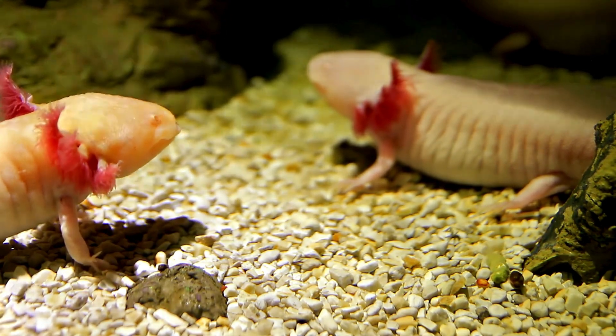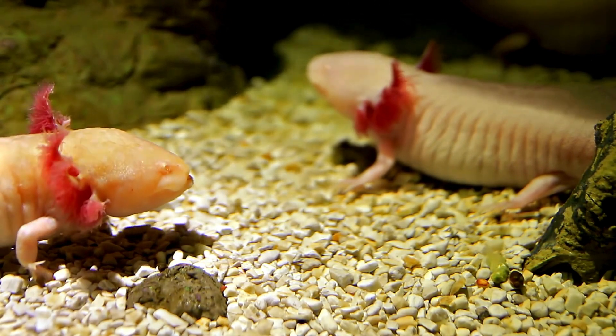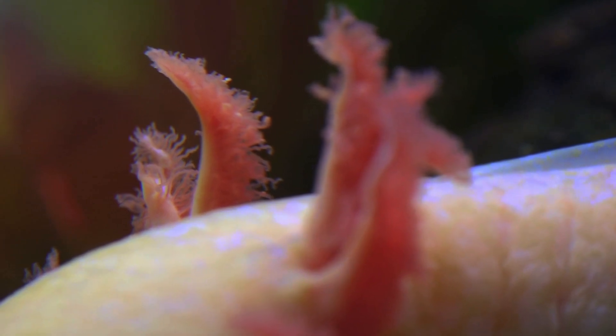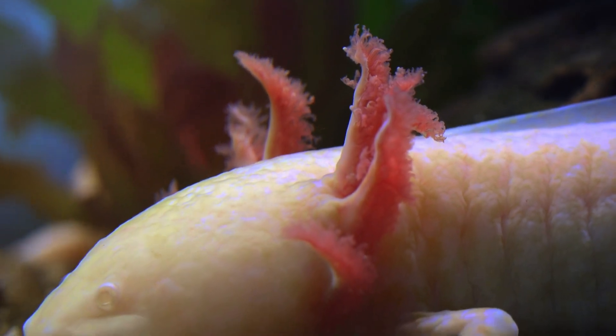So, what exactly is an axolotl? Well, these cute little creatures are a special type of salamander that never grow up. Yep, you heard it right — they stay forever young. Imagine being a kid forever. Sounds pretty cool, huh?